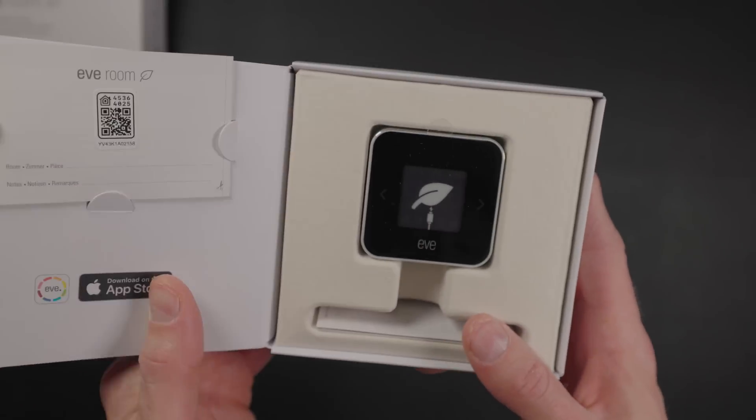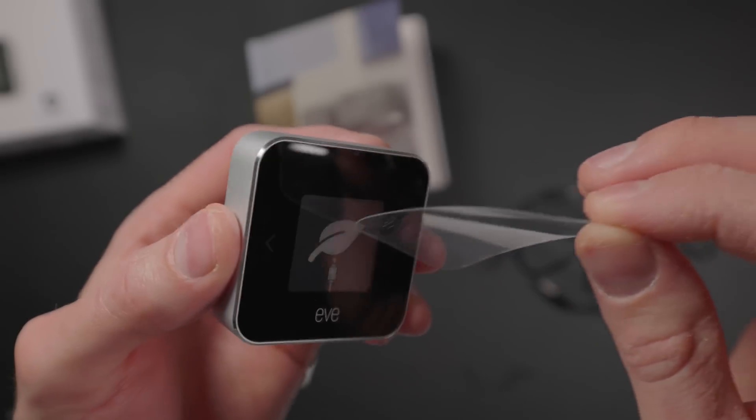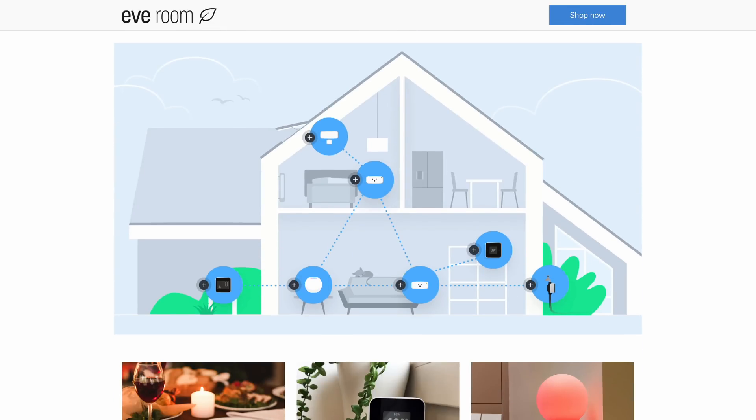As far as the rest of the hardware, the new Eve Room looks pretty similar to the redesigned version released in 2018, except now it uses Thread to communicate with your smart home. It serves as a Thread endpoint, which means it's not going to augment your existing Thread network, but it will certainly make good use of sending data reliably with low power using Thread. And if you don't have other Thread accessories yet, no problem — the Eve Room still works with Bluetooth LE as well.